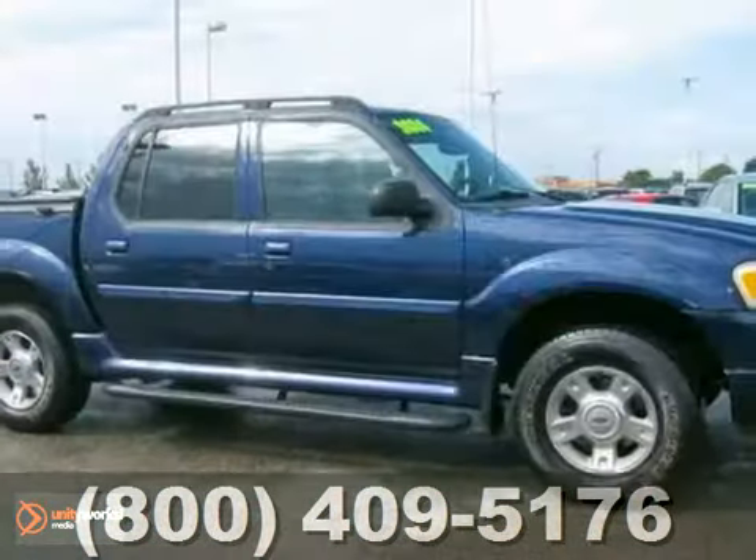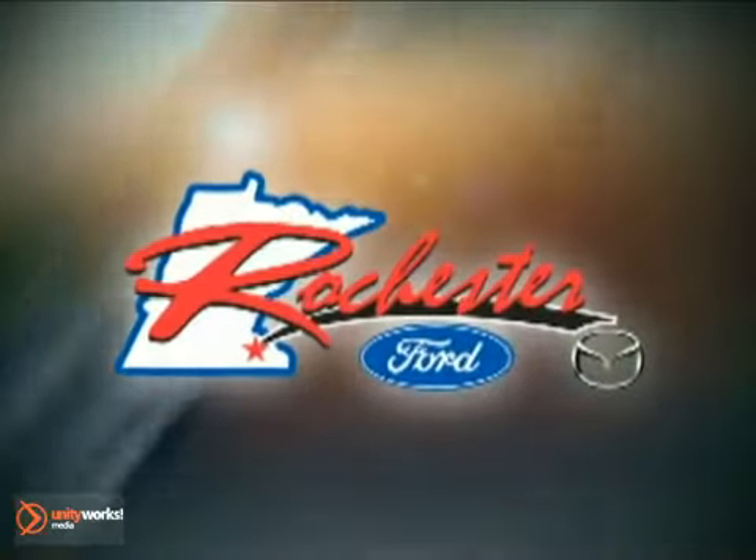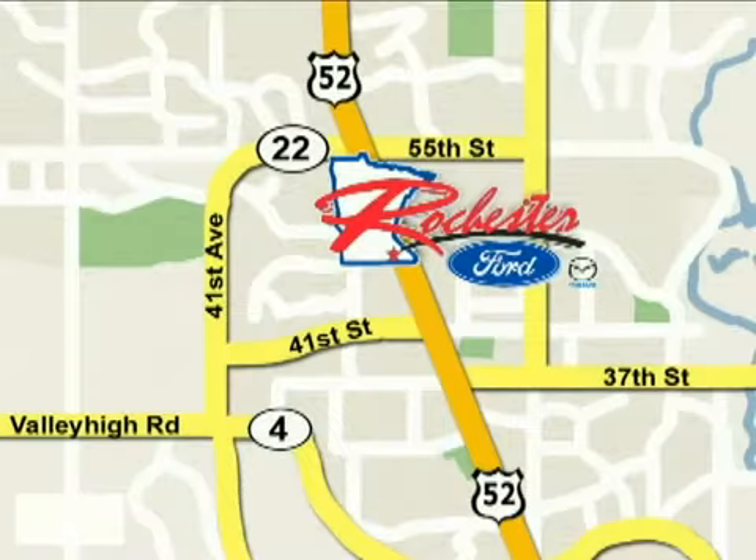Come on out and test drive this Ford Explorer Sport Track today. At Rochester Ford Mazda, we're all about service and selection. We are conveniently located between 41st Street and 55th Street NW on Highway 52 North in Rochester.